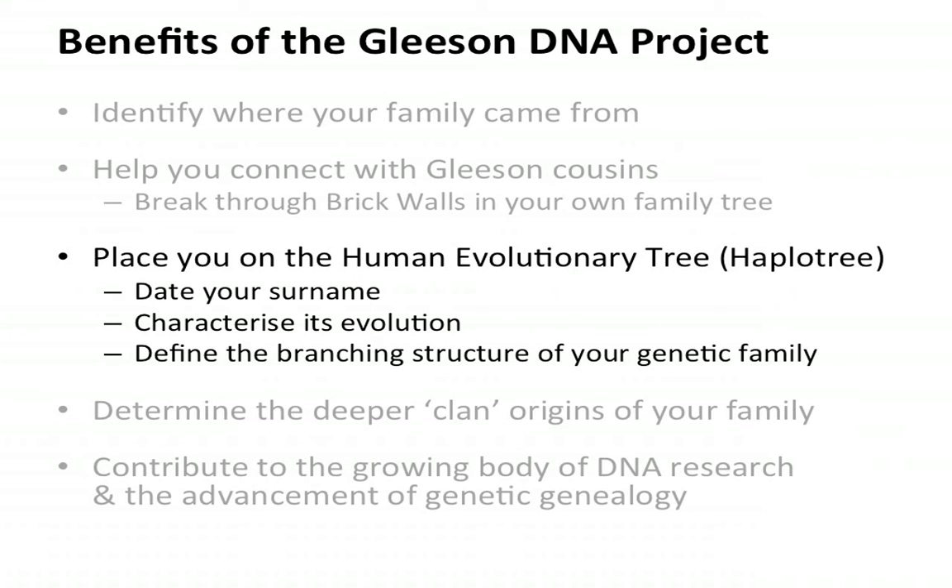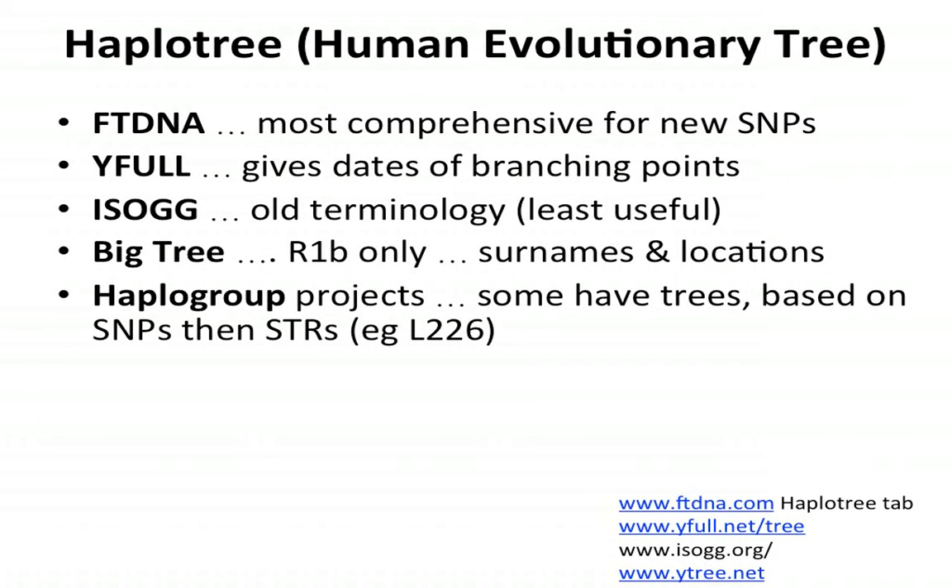Let's look at where DNA places the Gleasons on the human evolutionary tree. There are various versions of it available. Family Tree DNA have the most comprehensive for new SNPs. Y-Full is another company and gives the advantage of dates for the branching points, which I find very useful. ISOGG's tree uses the old terminology and is least useful for this type of work but is the most definitive. For R1b-only people, Alex Williamson's Big Tree is indispensable and wonderfully presented graphically.